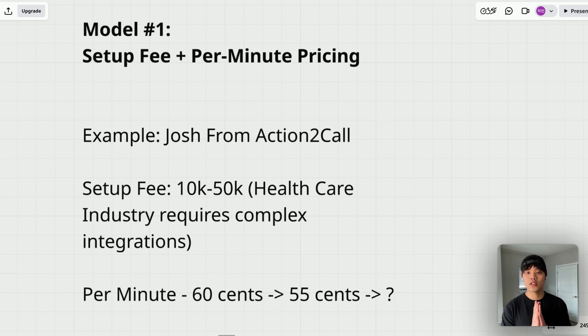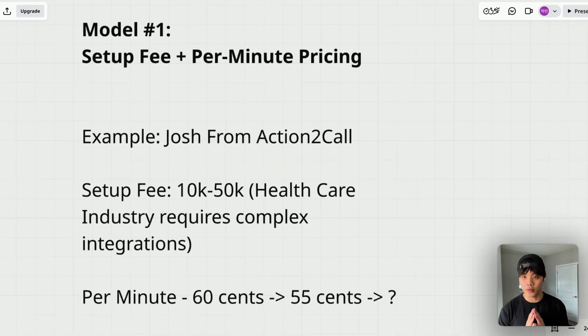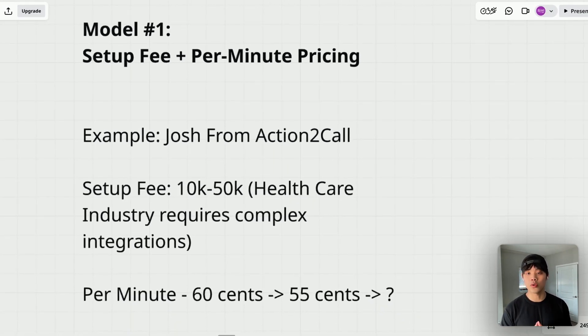The first model is setup fee plus per-minute pricing. This model is perfect for complex voice AI implementations that require significant integration work upfront and have variable usage patterns afterwards. You charge an upfront setup fee ranging from a couple thousand dollars to up to fifty thousand dollars depending on complexity. This covers initial voice AI development and training, integration with existing systems such as CRM, security implementation, testing, and deployment. Then you charge a per-minute rate for actual usage, typically between 20 cents to 60 cents per minute depending on your cost and margin goals.